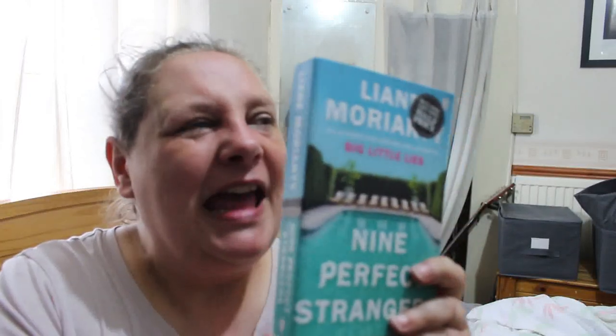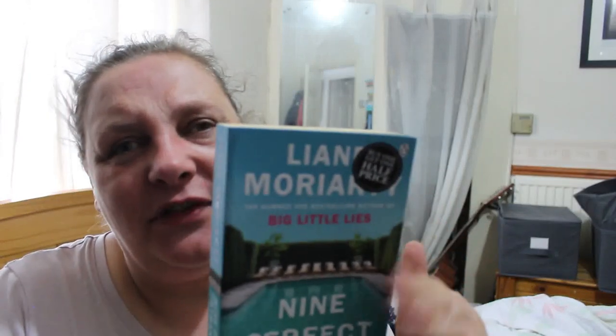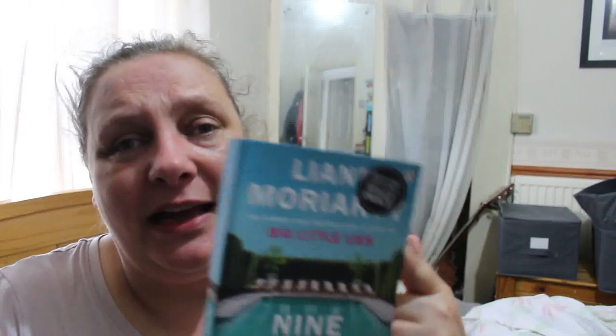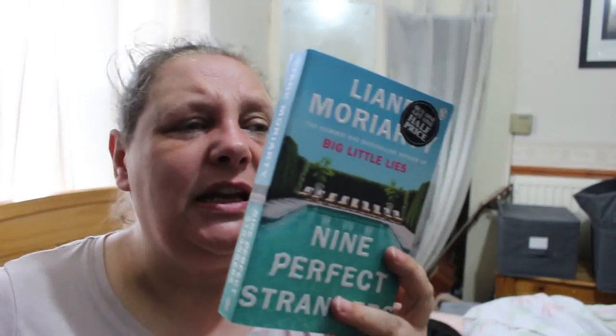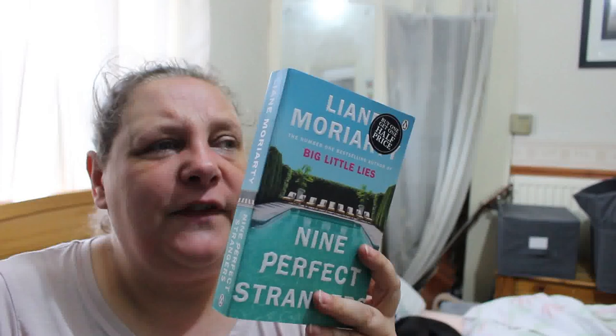Liane Moriarty's Nine Perfect Strangers — the cover looks familiar but covers tend to go through similar design fads, so I'll put this in the 'not sure' pile. One luxury retreat in the middle of nowhere, ten days which no one can leave, nine strangers seeking perfection, each discovering the perfect lie. I know I've read Liane Moriarty before but I'll need to check.